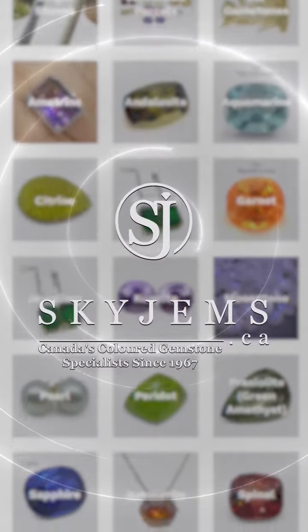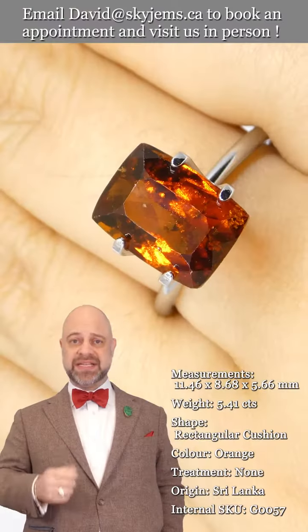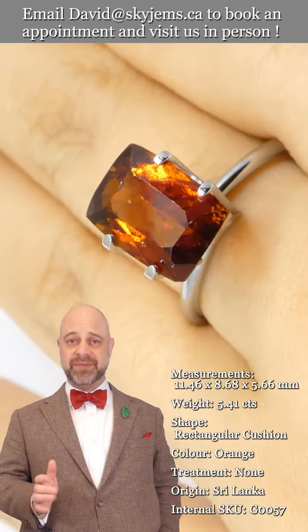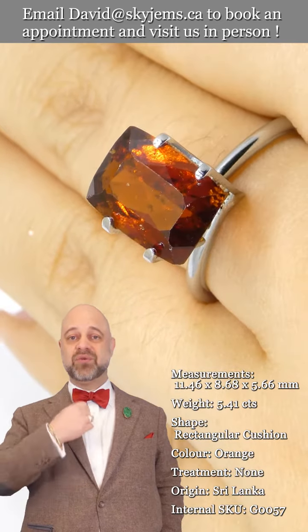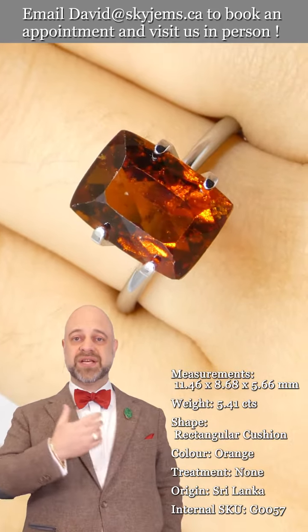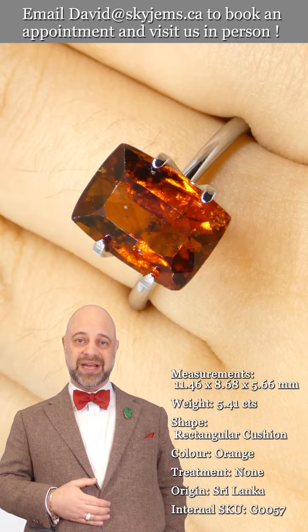SkyGems.ca has again its largest selection of fine quality colored gemstones and colored gemstone jewelry. Hi everyone, David Sod here from SkyGems.ca. Thank you all so much for joining me. It is a pleasure to present to you this absolutely stunning garnet. We do our best to show you exactly how gorgeous these are — you see the videos and the photos — but all gems are more beautiful in real life.